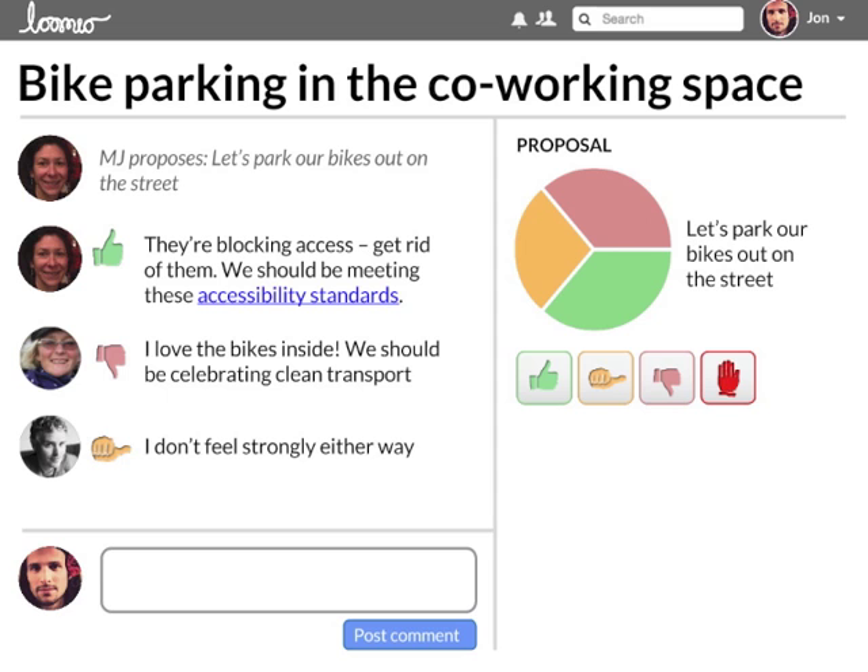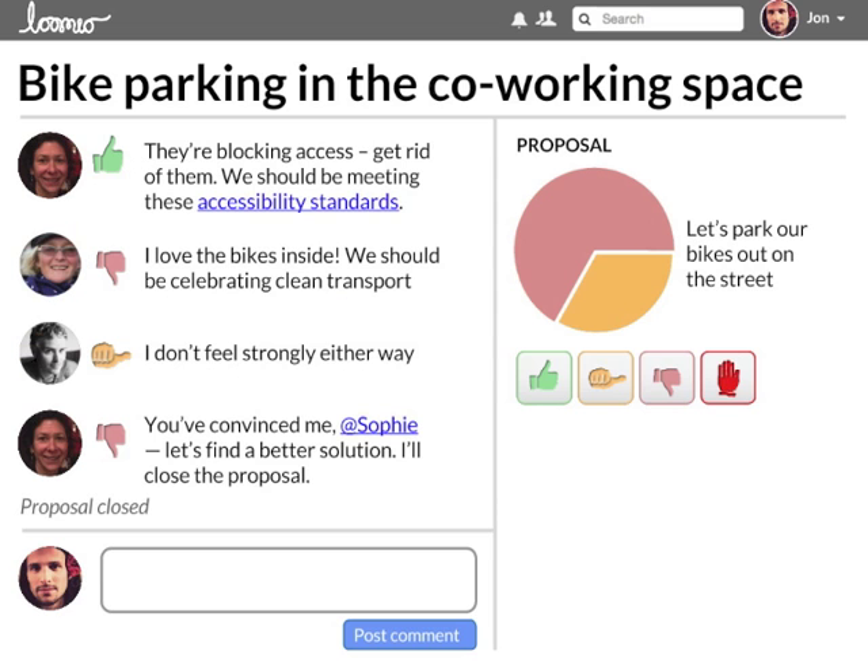If you have a serious concern, you can use the red flag option. You can change your mind about your position as new information comes to light. People come to understand things they might not have thought of at first.